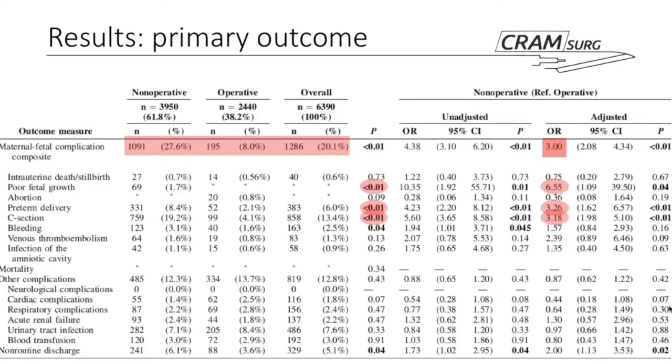The composite primary outcome was significantly more common in the nonoperative group: 27.6% versus 8% in the operative group, with a statistically significant p-value and a fairly significant odds ratio — unadjusted 4.38, adjusted 3. Calculating relative risk unadjusted gives approximately 3.4. Fetal growth restriction, preterm delivery, and C-sections were all more common in the nonoperative group, with adjusted odds ratios quite significant.